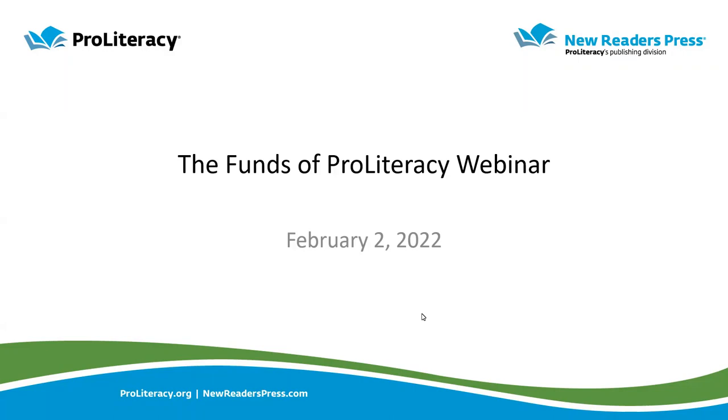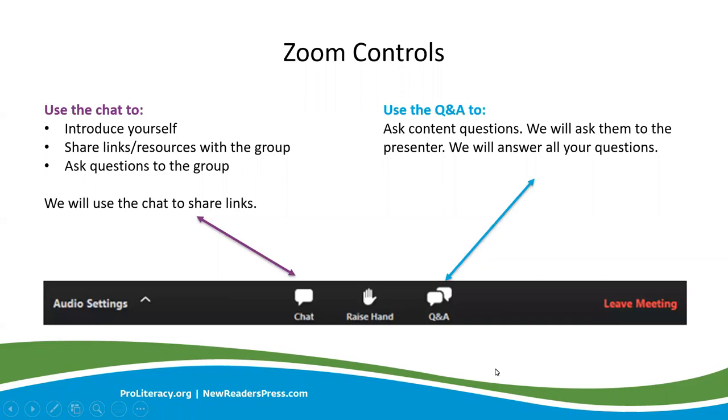Hopefully you are in the right place. If you have not had the opportunity, take the time to introduce yourself in the chat at the bottom of your screen in the toolbar. Also, if you have any questions during the webinar, please use the Q&A feature also at the bottom of your screen, and we will answer all of your questions once you submit them. Please remember to put all questions in the Q&A feature and introduce yourself in the chat.